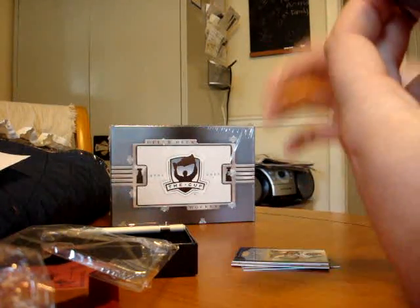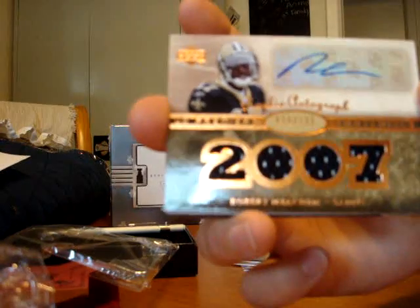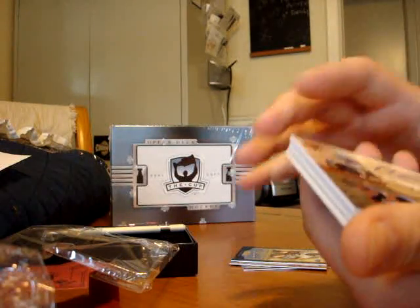Robert Meacham, rookie autograph, quad jersey. All one color. Numbered to 125.